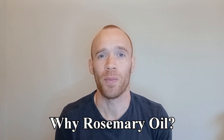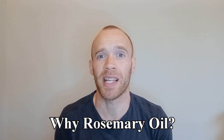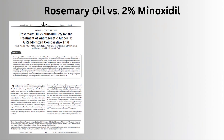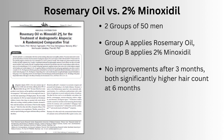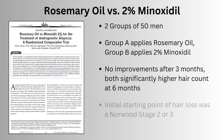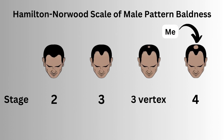So why did I choose rosemary oil? It has some research behind it which states that it's as effective as a two percent minoxidil solution. This 2015 paper had two groups of 50 men assigned to either rosemary oil or two percent minoxidil. Neither saw improvements after three months, but at six months they had very similar levels of growth as judged by hair count. For reference, at baseline they had either stage two or stage three hair loss on the Norwood scale, whereas I'm now closer to a stage four.